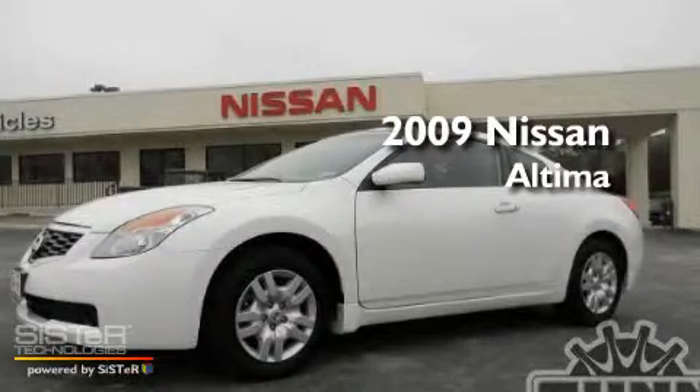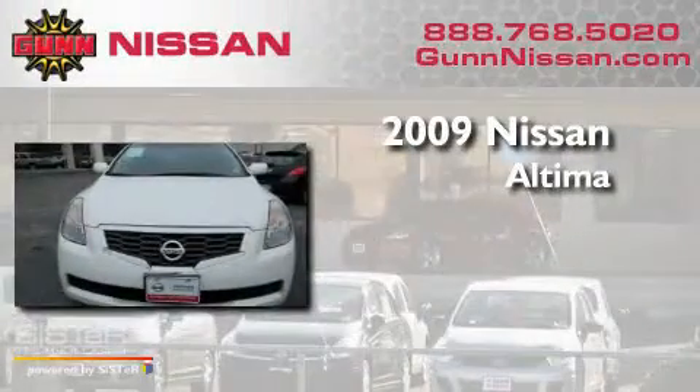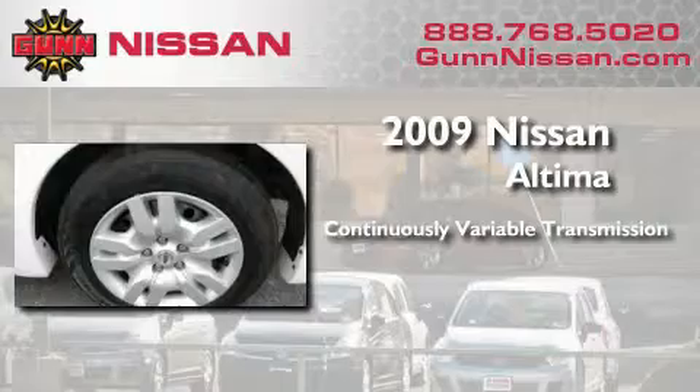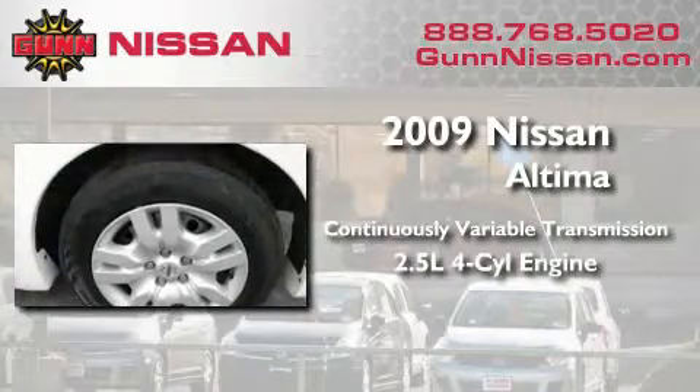This is a certified pre-owned 2009 Nissan Altima. This four-door sedan has a continuously variable transmission and an inline four-cylinder engine.